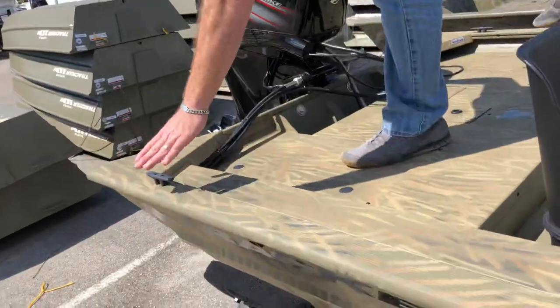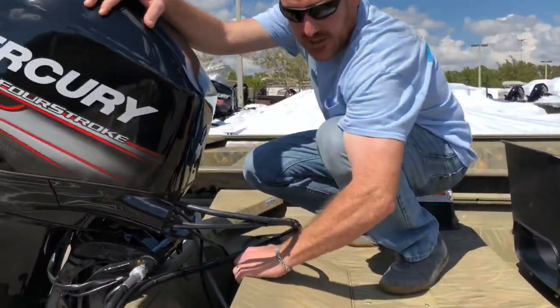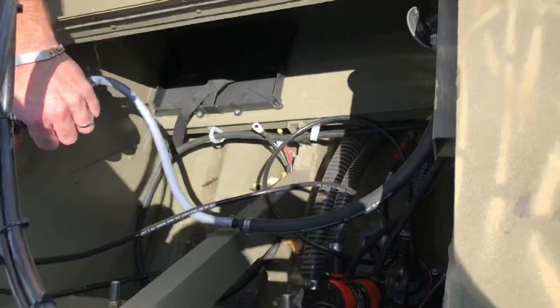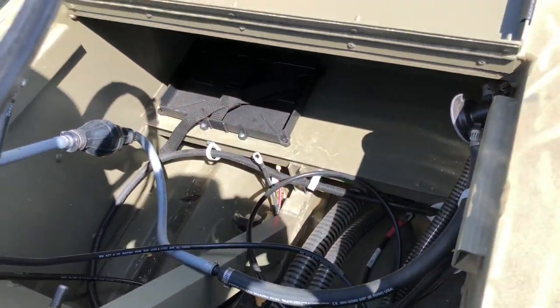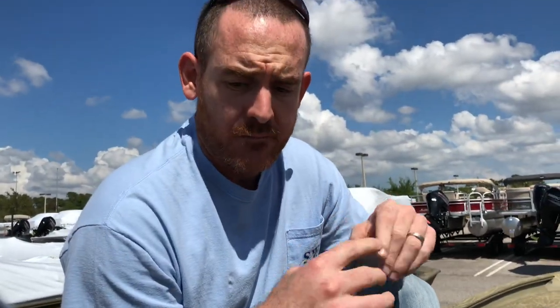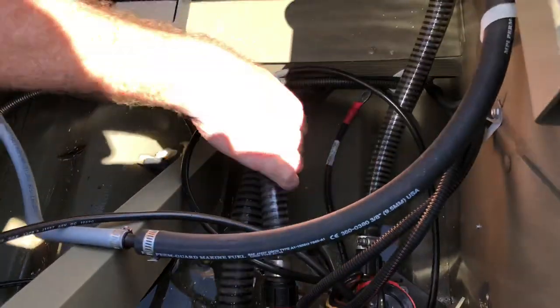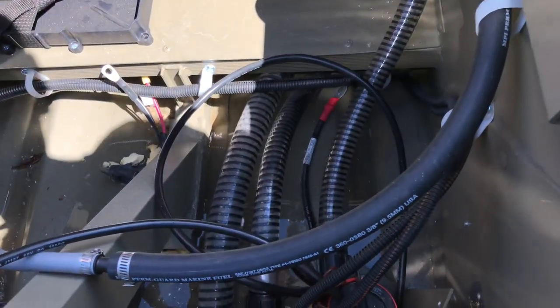These are nice right here — they're plastic; it might be nice if they were stainless steel, but whatever. Here's the fuel line right here. One thing I want to talk about is, if possible, you might really want to consider having two separate fuel tanks. If you have an issue with one fuel line, you have another fuel tank with a separate fuel line as a backup — just something to consider. It looks like there are two pumps here.